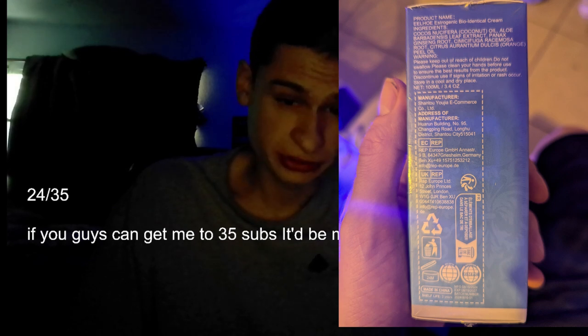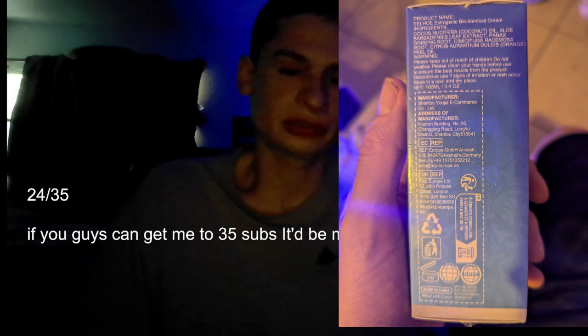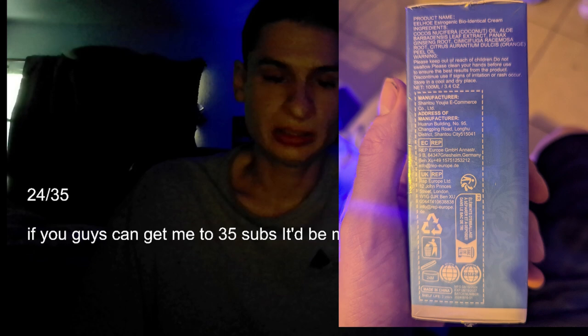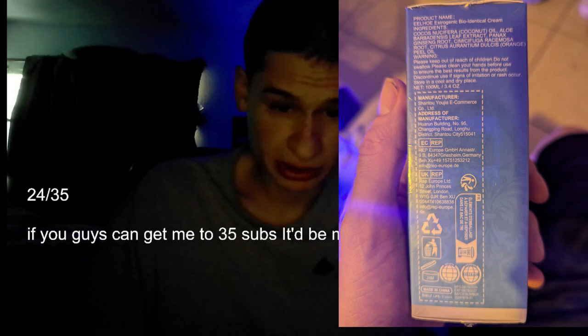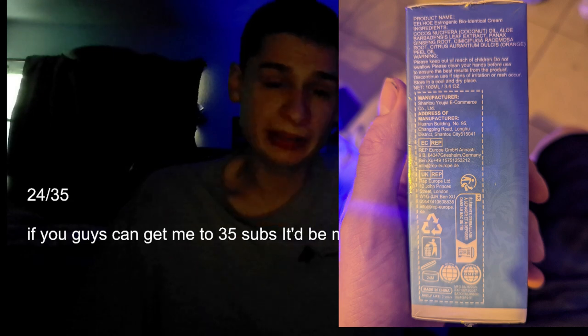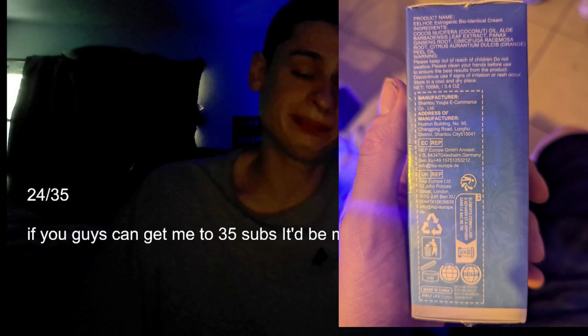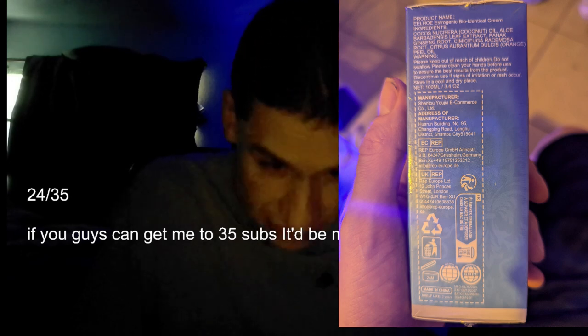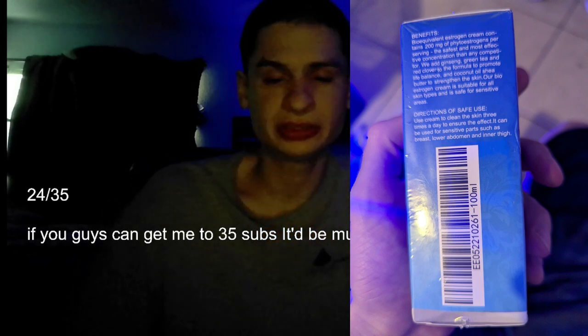We have the recycling symbol, made in China, a bunch of different recycling symbols, as well as two different world symbols, and a tub icon with a 3-4-M on it, as well as a shelf life of three years, which is convenient.